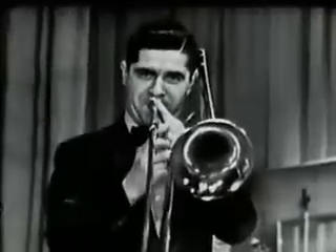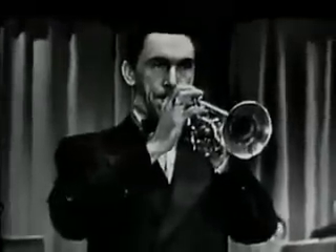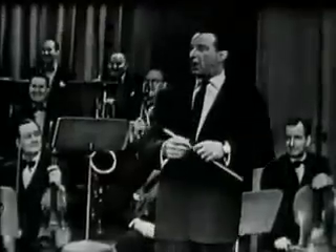Now we have the brass — trombosis. Very well. Then the trumpet. That's what we call a horse trumpet.